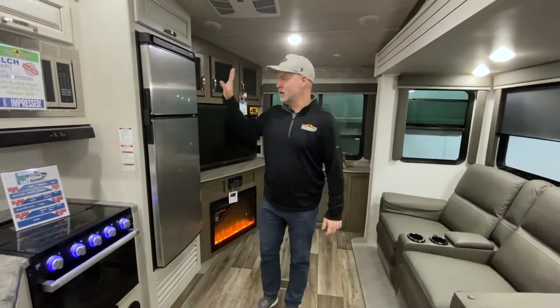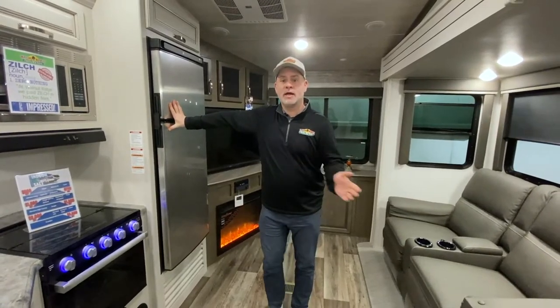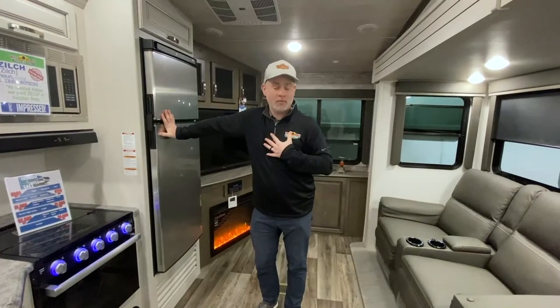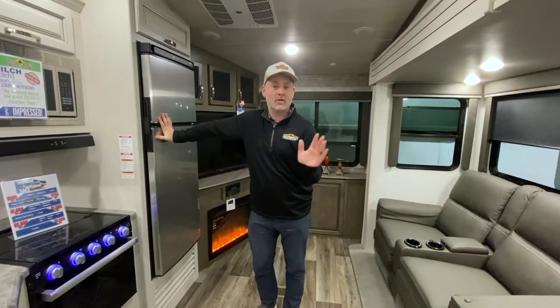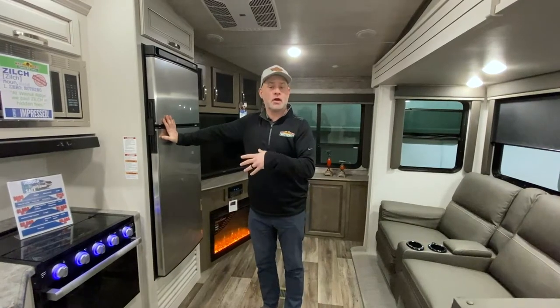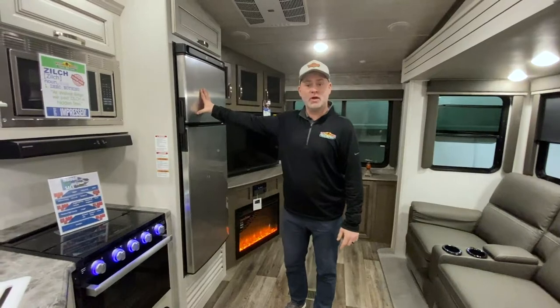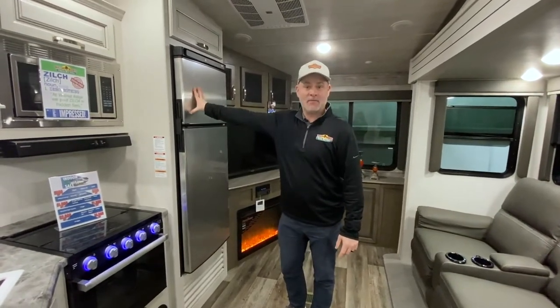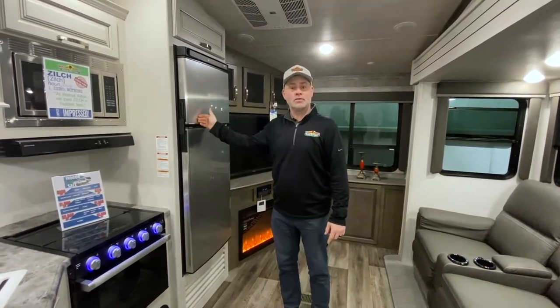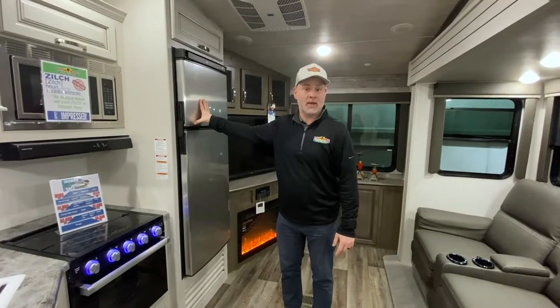Number two, which I kind of mentioned in the first one: your refrigerator. If you're going on a weekend camping trip and you've got cold groceries you want to take, you can do the cooler option — we do that often too. Just throw everything in a cooler, put it in the bed of the truck or in the camper, and turn your refrigerator on when you get there. Or you can go ahead and get your refrigerator cold at least the day before, so when you pack all your groceries in and you're in transit, you've got cool groceries when you arrive.